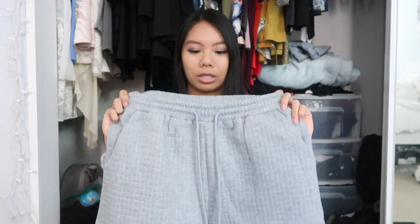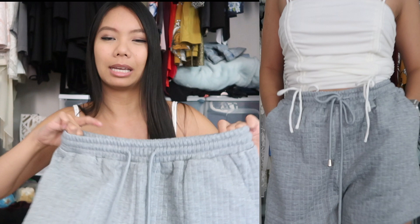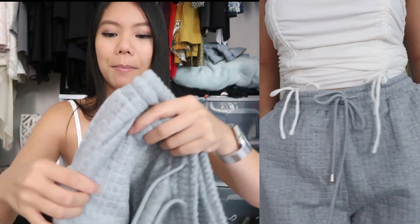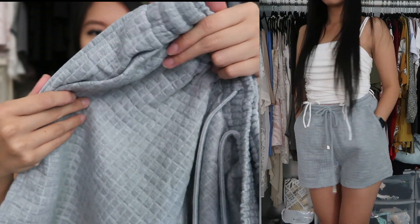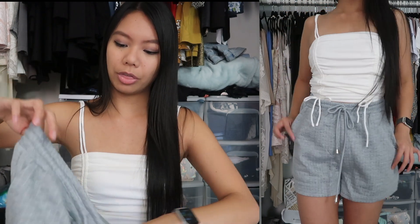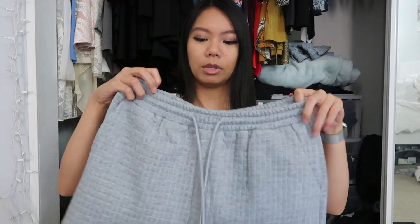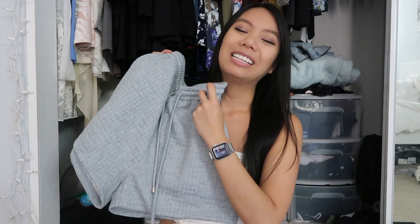The next thing I got, which you saw me wearing with this top, are these gray shorts. I got them a size bigger — a size 6 — since I wanted a bigger oversized look, which is kind of the trend right now. It's kind of like a checkered material, not quite waffle knit but similar. Really nice, thick, super stretchy material. You can dress this up with a crop top and some heels, or style it casually, or just use these for lounging around. I love the versatility.